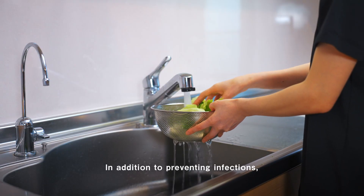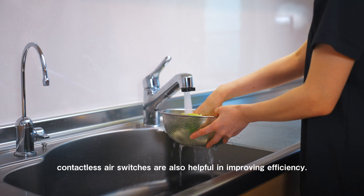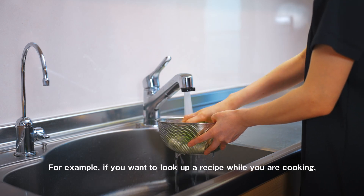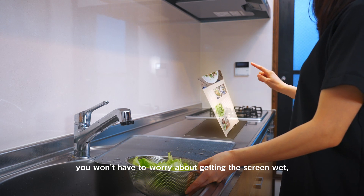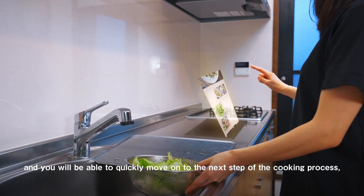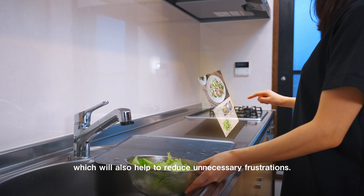In addition to preventing infections, contactless air switches are also helpful in improving efficiency. For example, if you want to look up a recipe while you are cooking, you won't have to worry about getting the screen wet and you will be able to quickly move on to the next step of the cooking process, which will also help to reduce unnecessary frustrations.